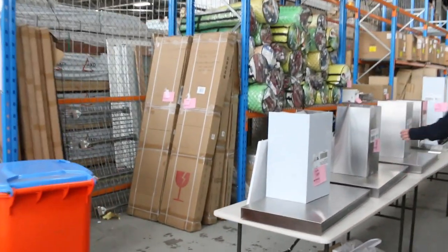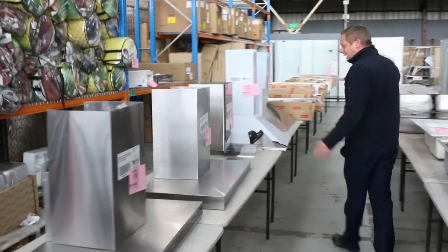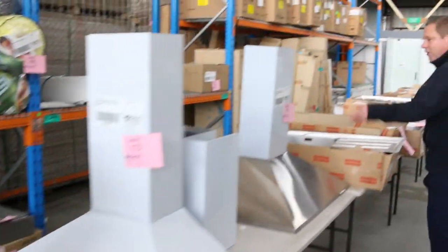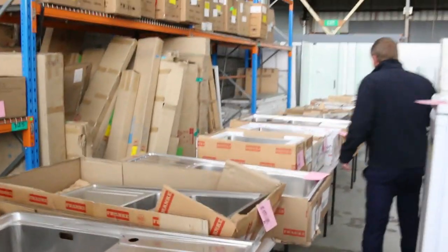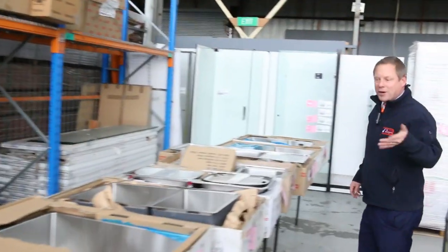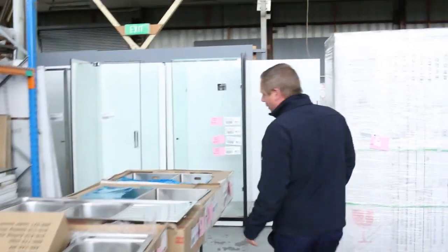There are still a couple of range hoods left — some really good brands, all with warranties, and you're looking at between about $50 and $200, so that's good buying. There's a heap of new Frankie sinks come in — you'll find the Frankie sinks are going to sell between probably about a quarter and a third of their current sell price out in the market, so you could have yourself a Frankie sink for around $100 to $110 in some instances.